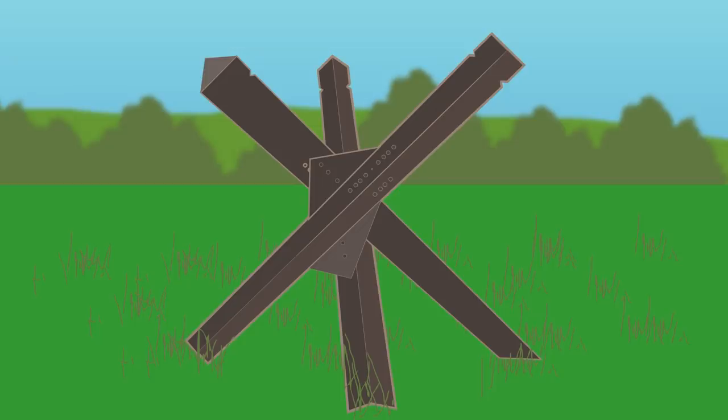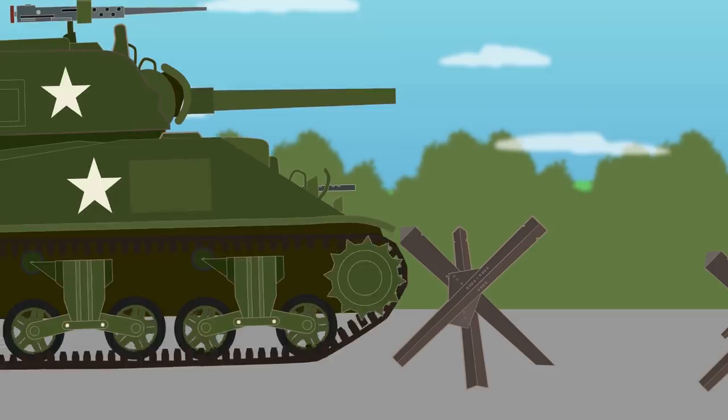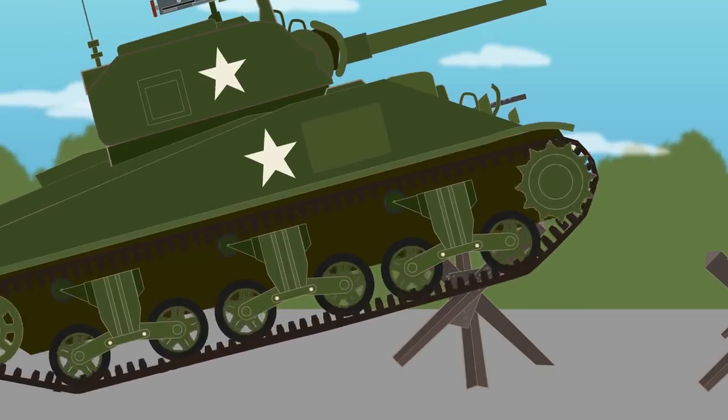The design would remain effective even when an explosion went off nearby. The original specifications stated the hedgehog should be no higher than 1.4 meters (4 feet 6 inches) and use metal able to withstand at least 60 tons of force.